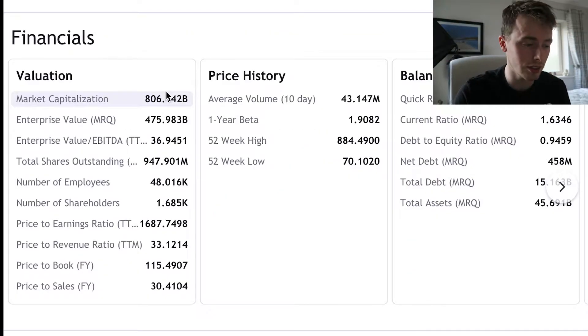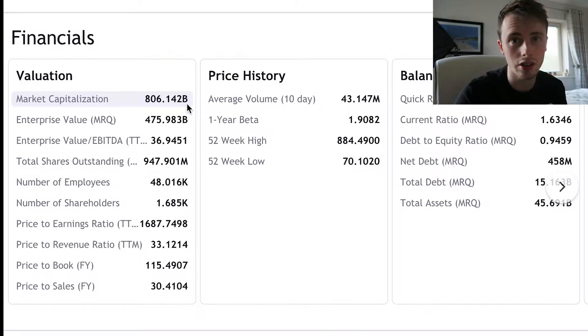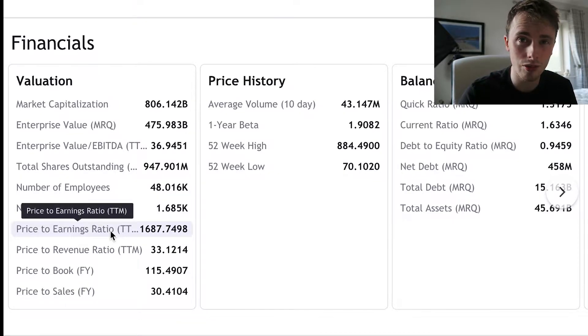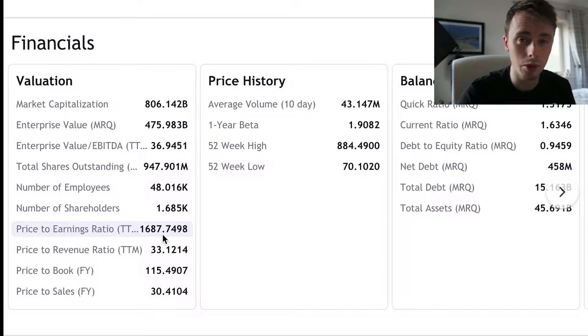Now let's look at some of the financials. Tesla currently has a market cap of $806 billion, which is directly tied to the stock price — the higher the stock price goes, the higher the market cap and the richer Elon Musk gets on paper. We can also see the price to earnings ratio, or PE ratio, which is currently at 1,600 — a really, really high PE ratio. We'll get into why we won't use this metric exactly to value Tesla.